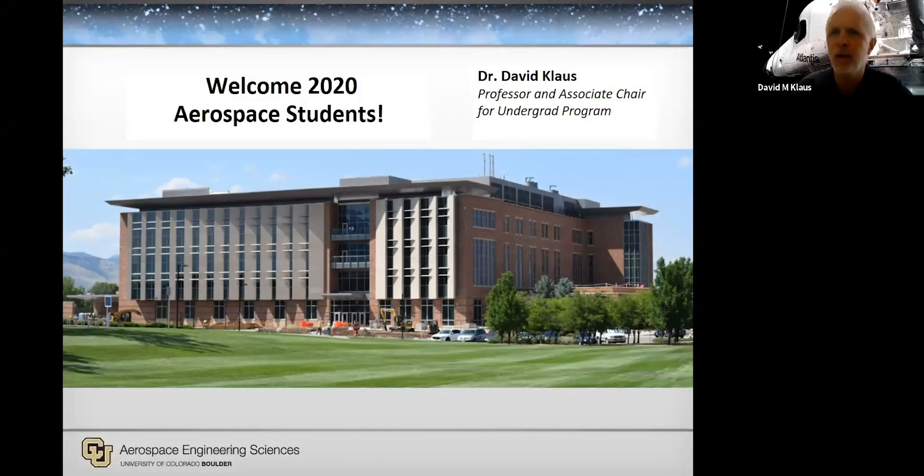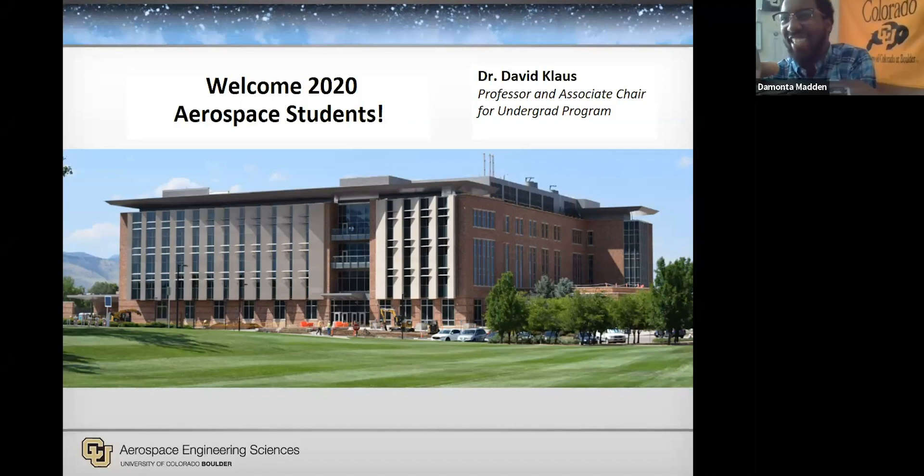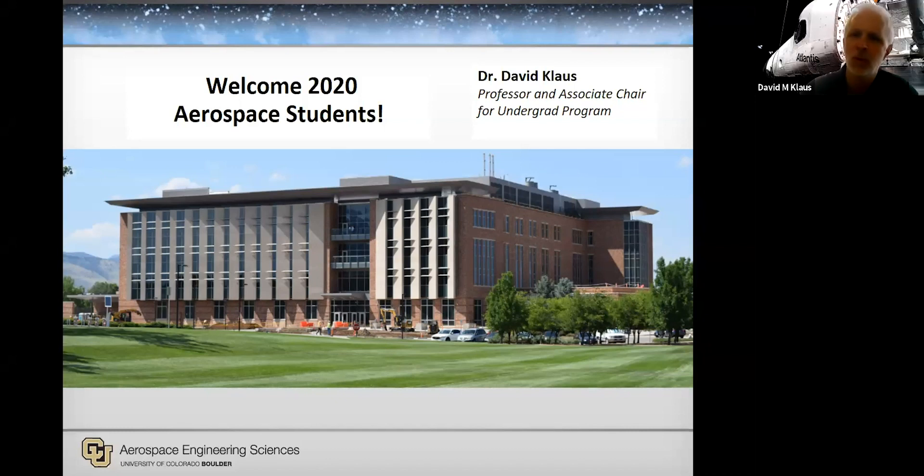I'm a professor in the department here. I think I might have arrived when those early pictures were taken that you were showing earlier in Boulder. I've been here a long time. I'm also the associate chair for undergrads at the moment within the department. So welcome to our new building — we are one year in now. We just moved in a little less than a year ago, last July.